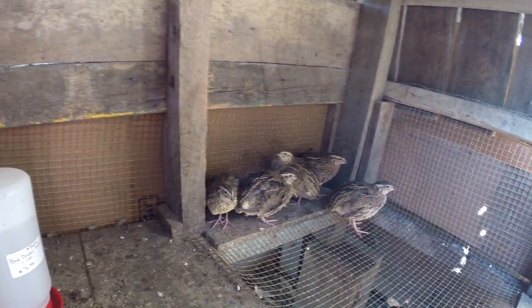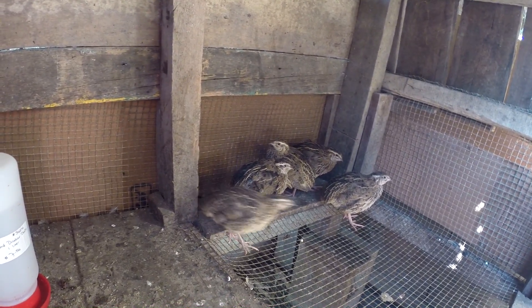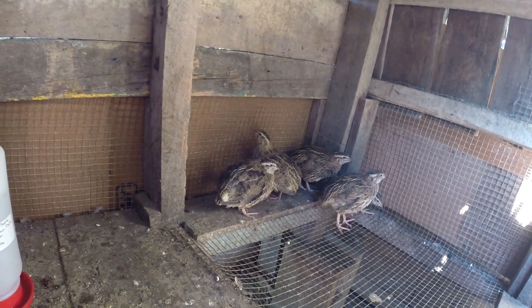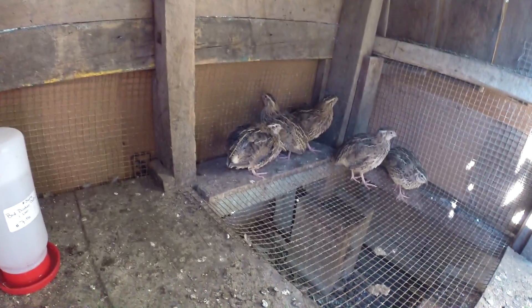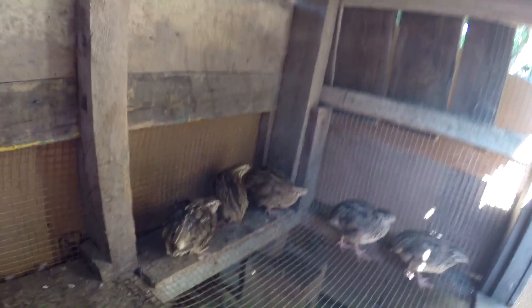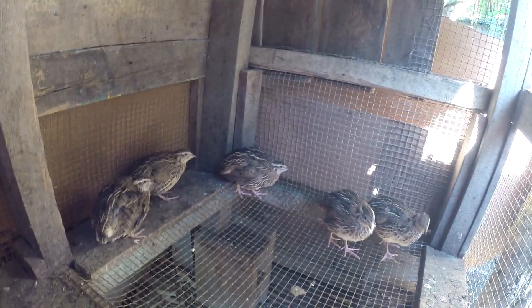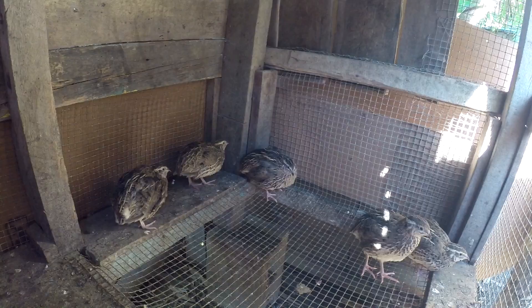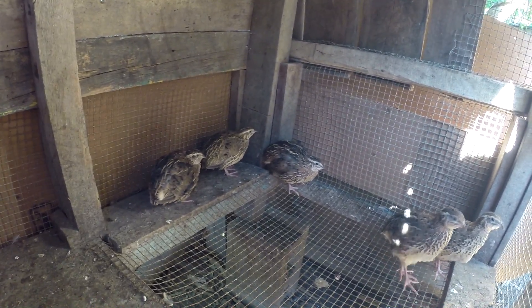So how do we distinguish which one is the male and which one is the female? This is the difference: the males usually have brighter colors than the females. You just need to inspect the breast — the male is determined by the brighter colors on the breast, and the female will have lighter colors on the breast.